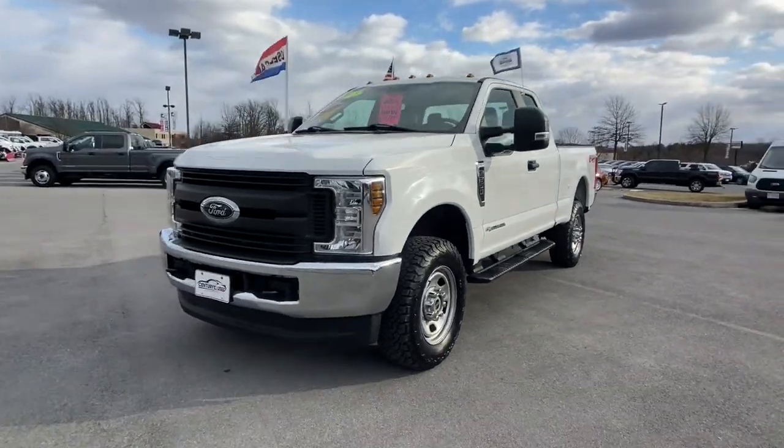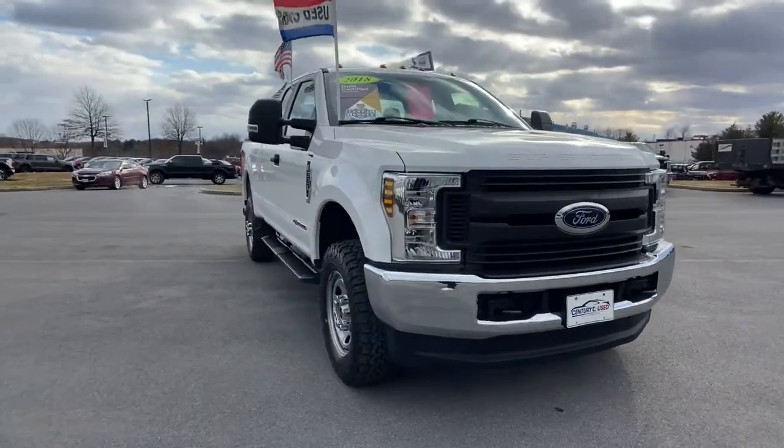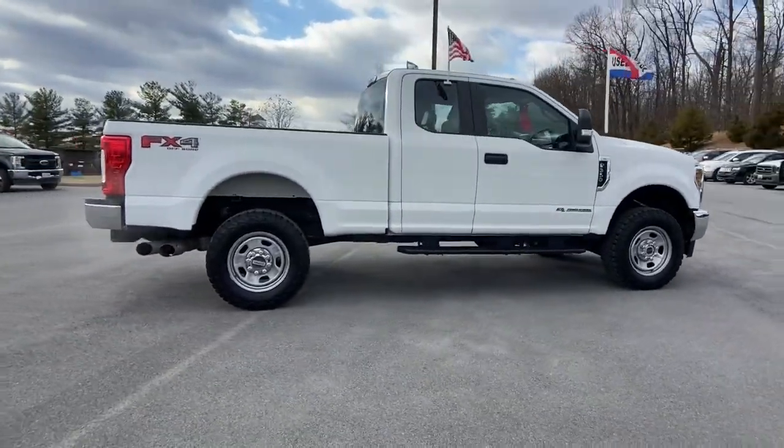Hop into the 2018 Ford F-350. With less than 45,000 miles on the odometer, this vehicle provides excellent value. Now is the perfect time to start a fresh new chapter in your traveling life.